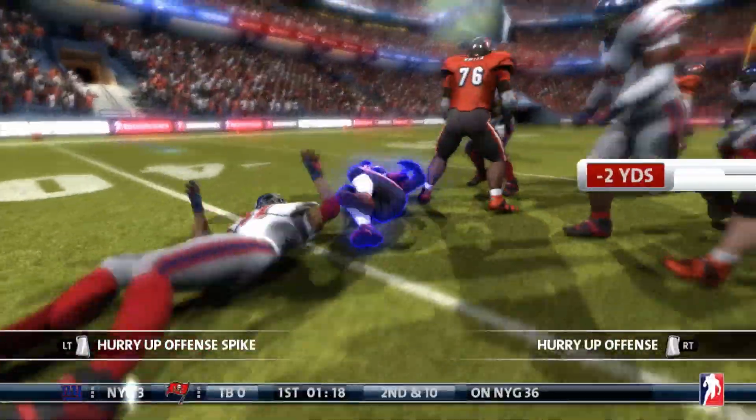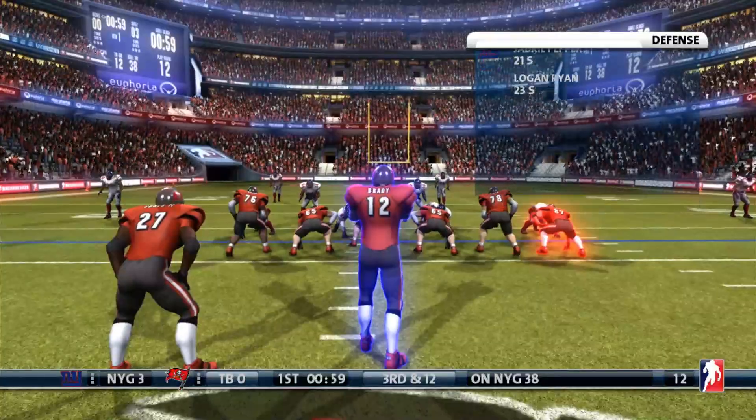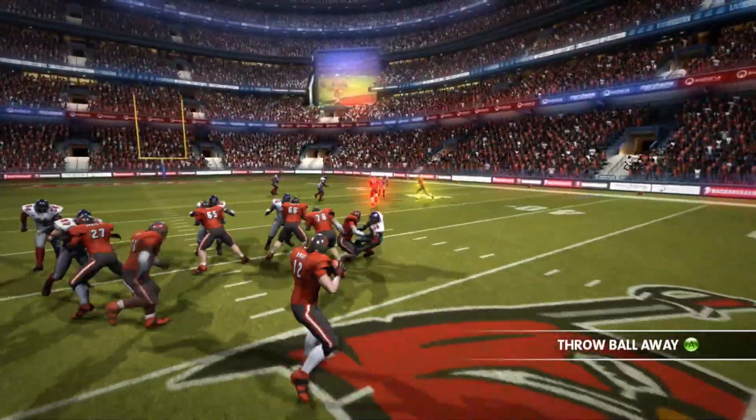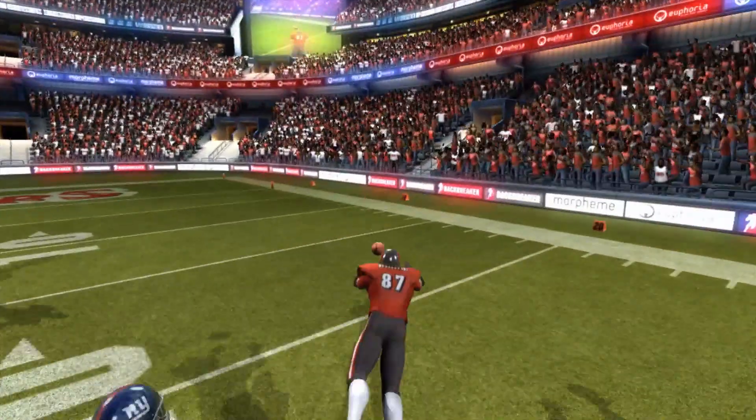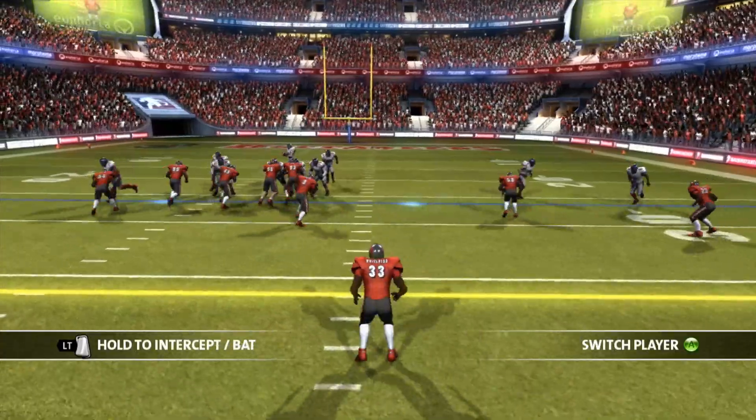Second and 10. Ronald Jones Jr. — nowhere to go. He grabbed him and said get back here. Third down, and Brady just overthrows Gronkowski. They can't connect. They're going to have to punt.